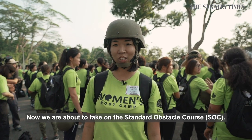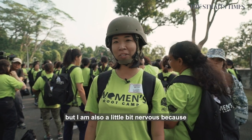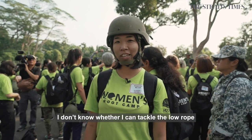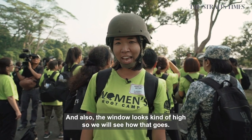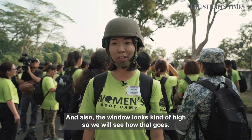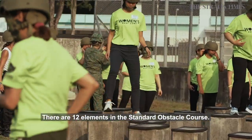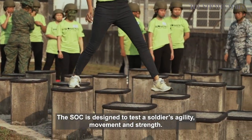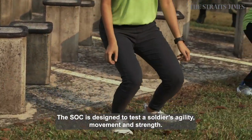Now we're about to take on the standard obstacle course. I've been looking forward to this but I'm also a little nervous because I don't know whether I can tackle the low rope — I have zero upper body strength. The window also looks kind of high. There are 12 elements in the standard obstacle course. The SOC is designed to test a soldier's agility, movement and strength.